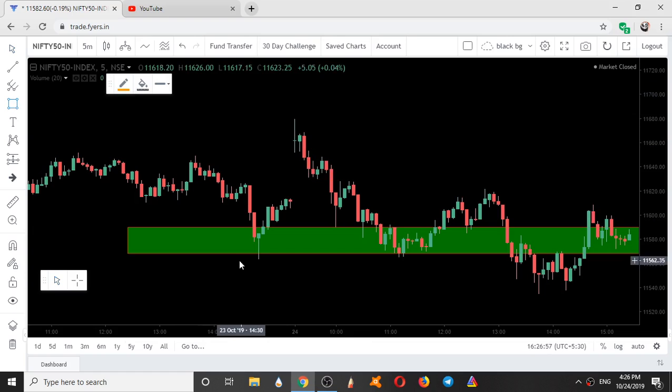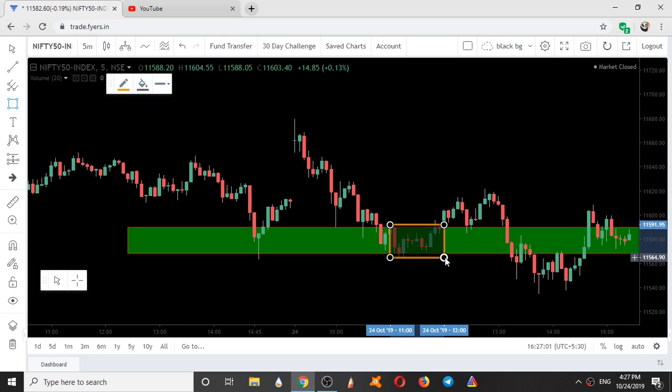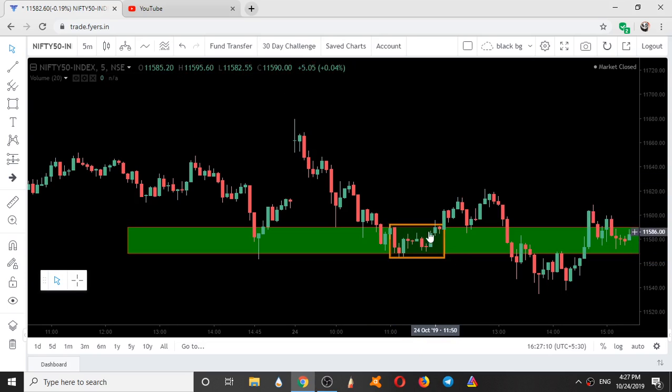Another range formed at this time. Ten candles were in this range. Ten into the five-minute time frame equals around 50 minutes. They traded within the high and low of this big candle, and that too within the green zone.